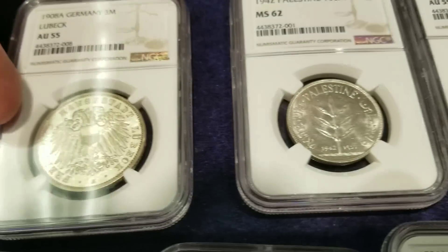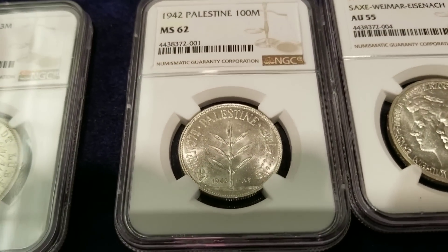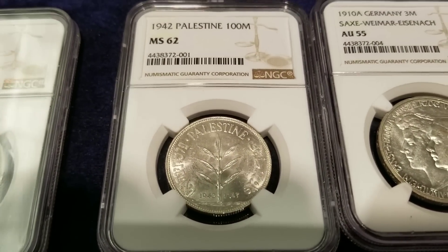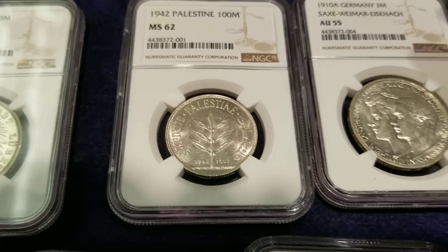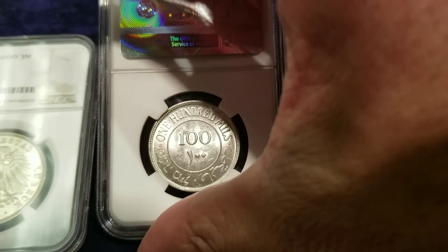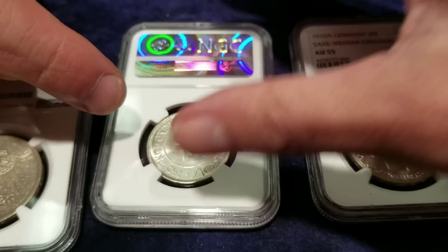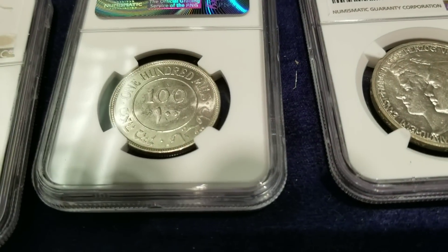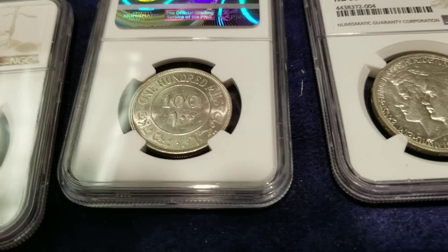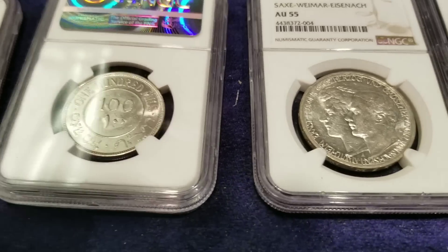Beautiful coin. MS-62, Palestine 1942 — that has a lot of nice original luster to it. On the back side we have the denomination: 100 mils. And below it there's Arabic text — my guess is it says '100 mils' in Arabic as well. How did you know? I just made a wild guess.